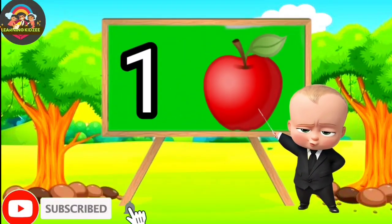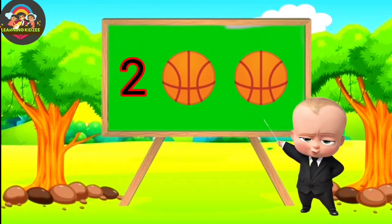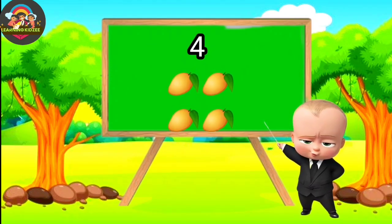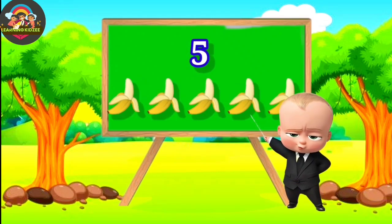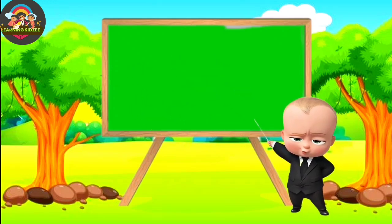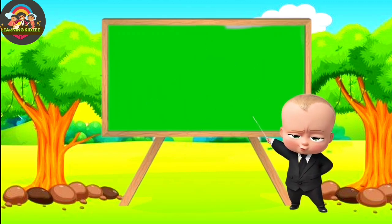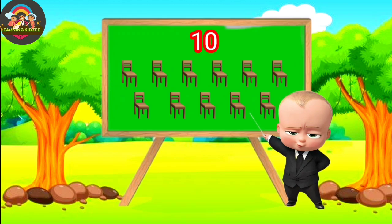One. Two. Three. Four. Five. Six. Six. Seven. Eight. Nine. Ten.